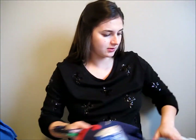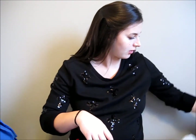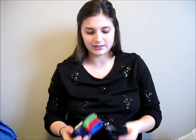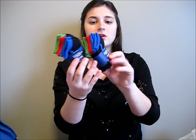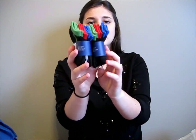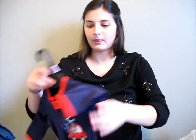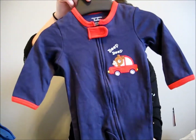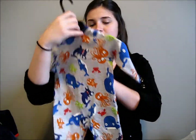I also picked up some clothes from Meijer when they were on sale. Sorry about the dog barking. Their socks were on sale, so I got six pairs of socks. I got this outfit, which is three to six months. And then I got this outfit also, which is zero to three months.